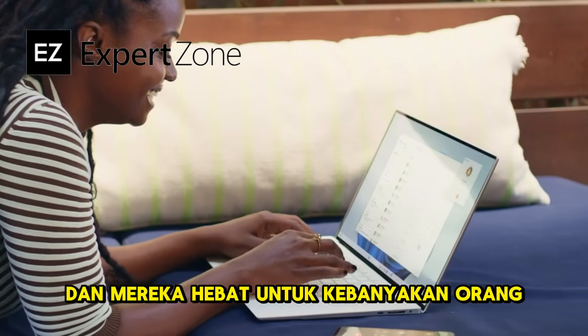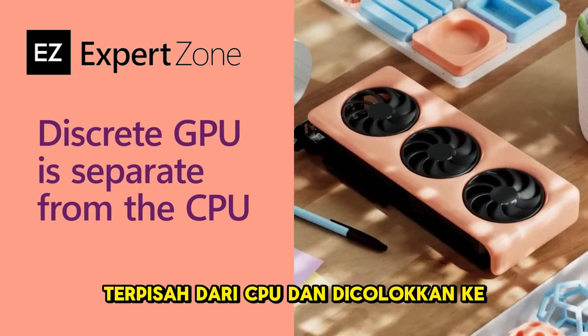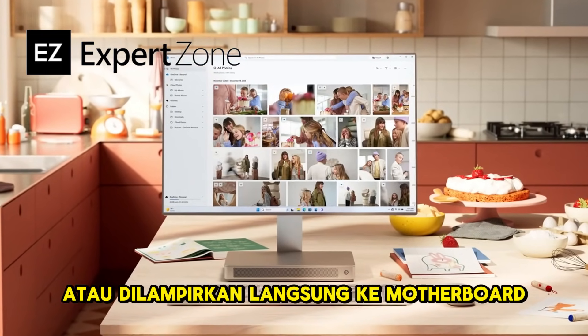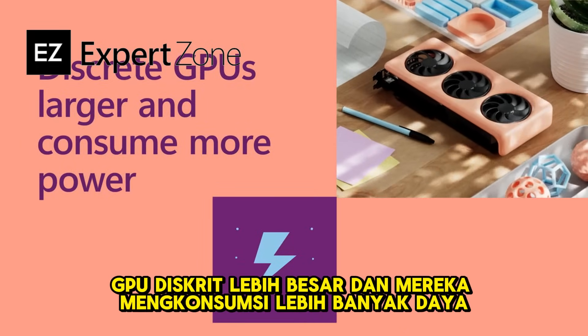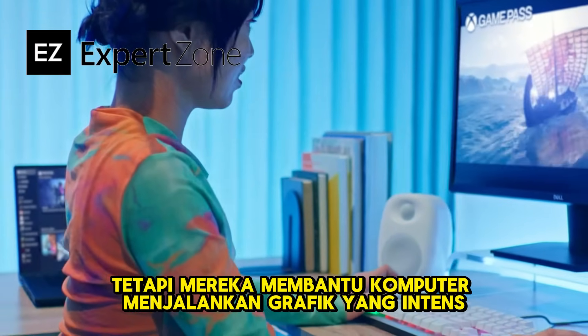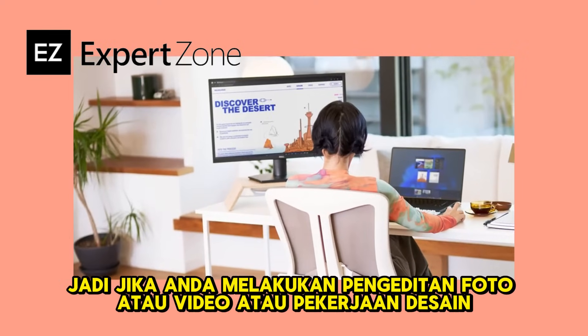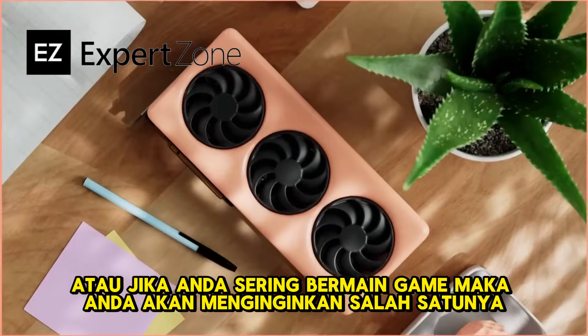A discrete GPU, on the other hand, is separate from the CPU, and it's either plugged into or attached directly to the motherboard. Discrete GPUs are larger and they consume more power, but they help the computer run intense graphics, effects, and video. So if you do any photo or video editing, design work, or if you game a lot, then you'll want one of these.